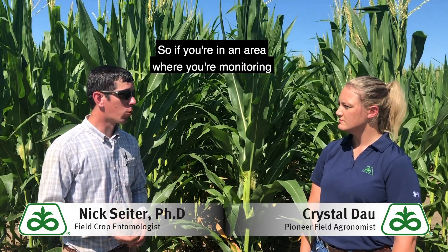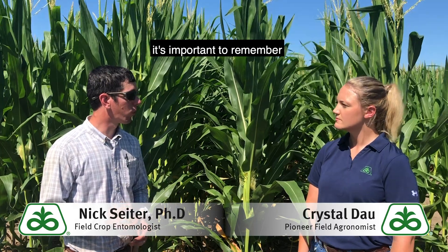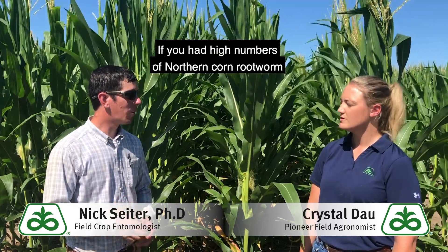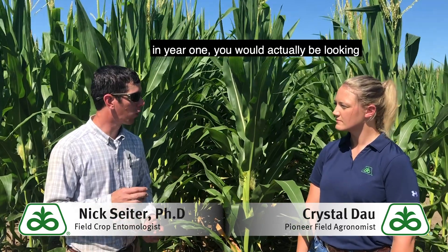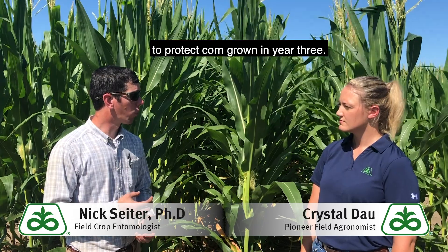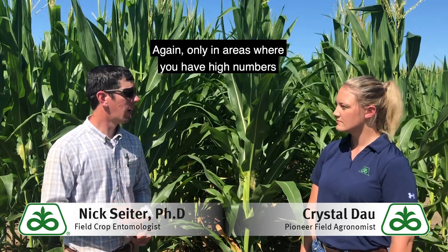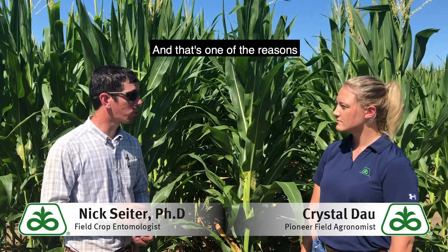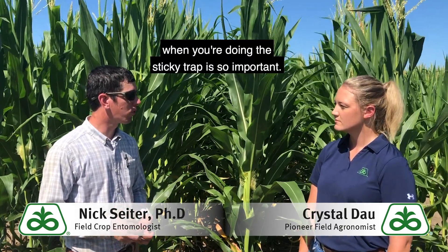So if you're in an area where you're monitoring a lot of northern corn rootworm, it's important to remember that you actually need to follow that field for the next two years. If you had high numbers of northern corn rootworm in year one, you would actually be looking to protect corn grown in year three. And that's one of the reasons why identifying the species when you're doing the sticky trapping is so important.